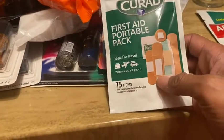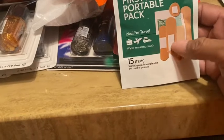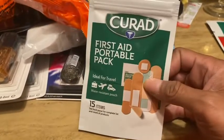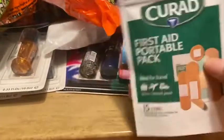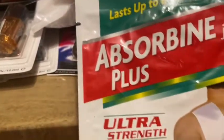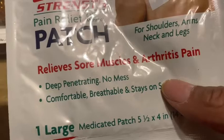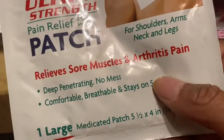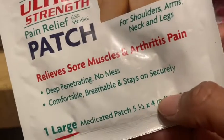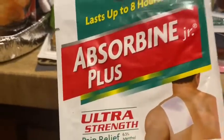My daughter had blisters from her shoes rubbing, so she grabbed my Band-Aid pack and loved that it had different sizes and an alcohol wipe included. I went and picked up another pack for her. I also picked up the Absorbine Plus Ultra Strength pain relief patch for shoulders, arms, neck, and legs — relieves sore muscles and arthritis pain, deep penetrating, no mess, breathable, and stays on secure. My pain runs up my arm so I'm going to try using it.